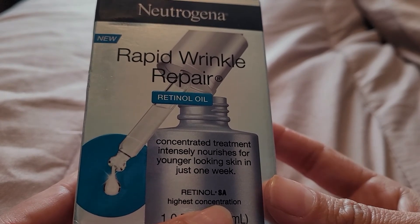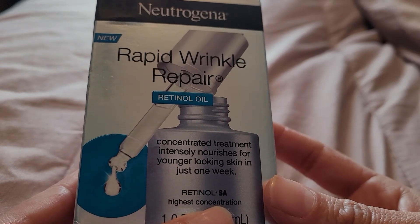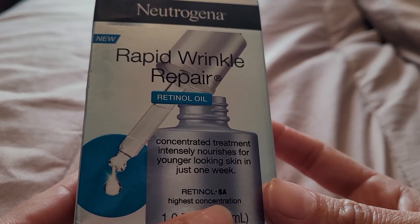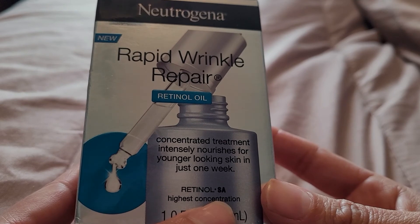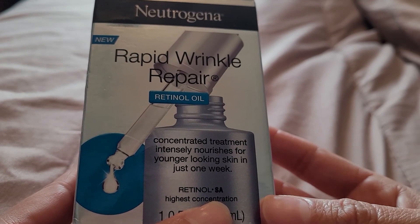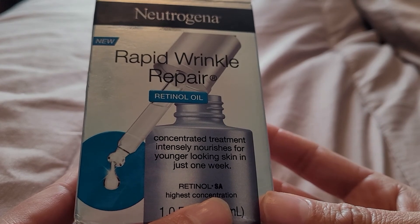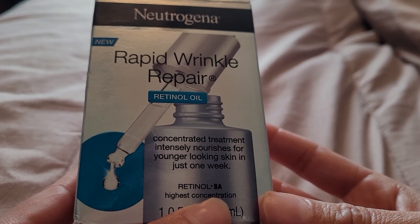I might try The Ordinary. They have a retinol serum, so that might be my next purchase, because I do want to add a retinol to my skincare. Just because I'm 35 years old — going to be 36 — and I think retinol is a very good thing to add, especially when you're in your 30s and on.